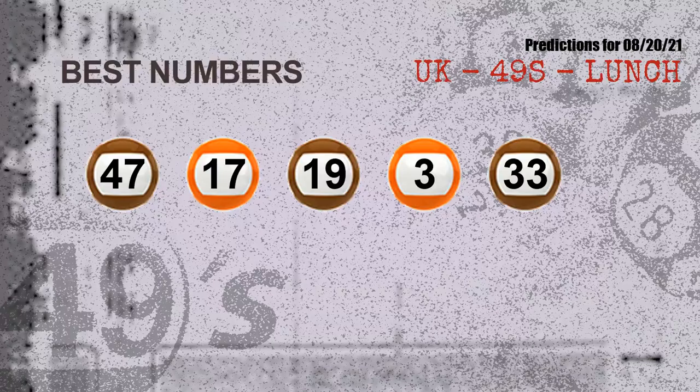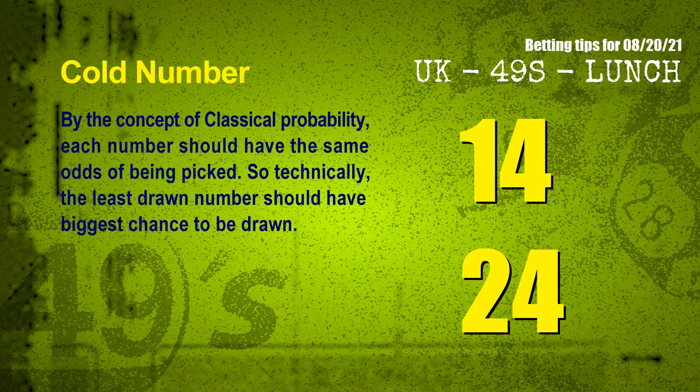Now the most exciting part of this video is coming. We find out some numbers for you with the best chance to win next draw — they all match the following ones and colors. The best five numbers to win next draw are: 47, 17, 19, 03, and 33.